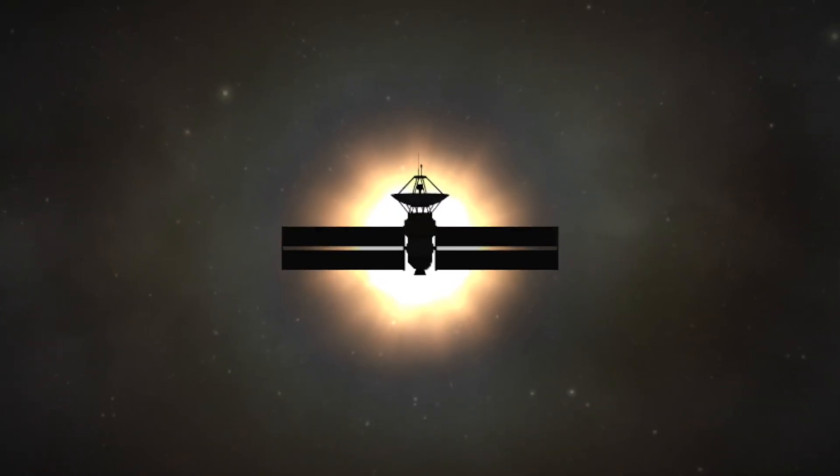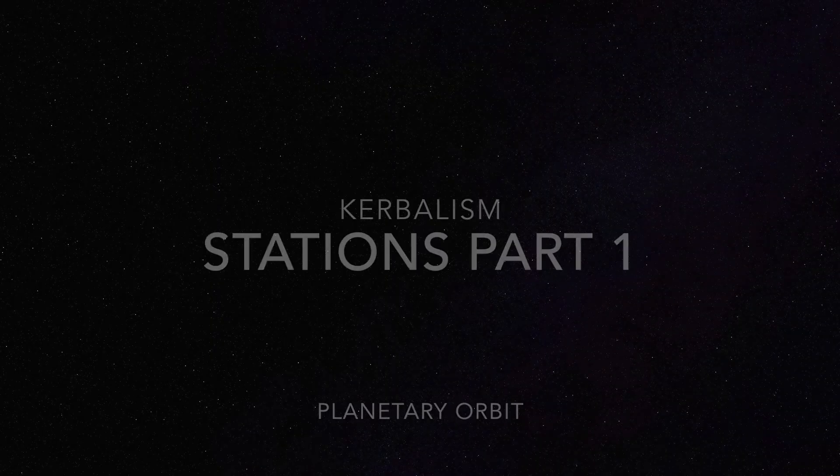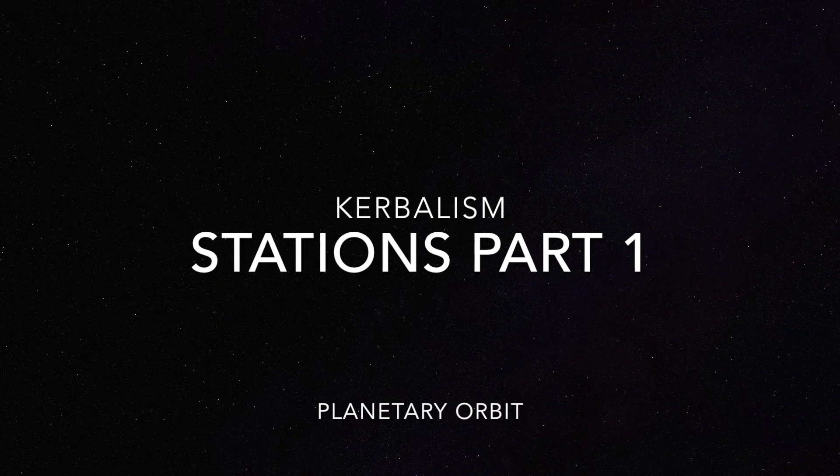Welcome to Kerbalism. I'm your host, Aubrey Goodman. In this episode, we deploy a station to planetary orbit.